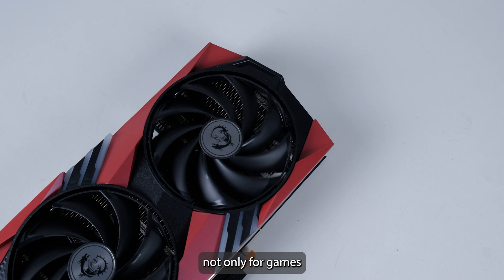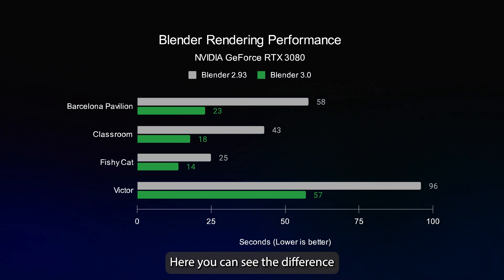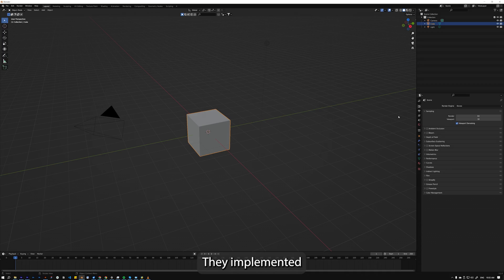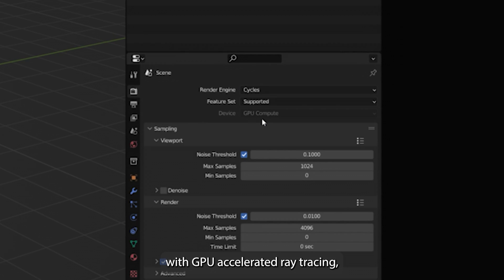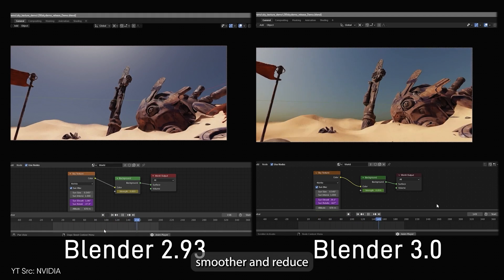So the same principle applies not only for games, but also for 3D renders. Here you can see the difference between Blender 3.0 and its previous generation. They implemented their cycles render with GPU accelerated ray tracing, which basically allows you to play back your 3D scene smoother and reduce your render time.